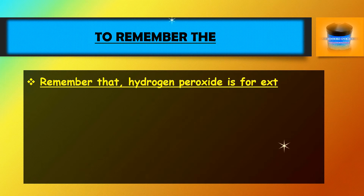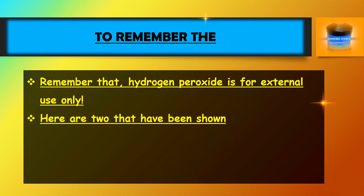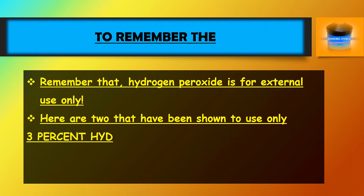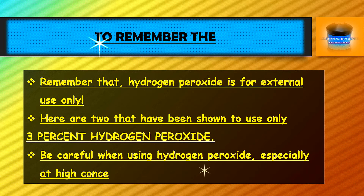Remember that hydrogen peroxide is for external use only. Use only 3% hydrogen peroxide. Be careful when using hydrogen peroxide, especially at high concentrations.